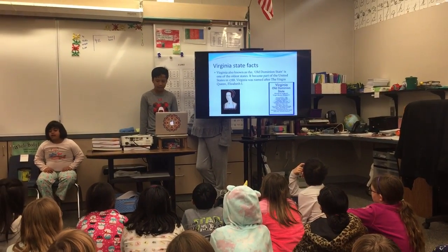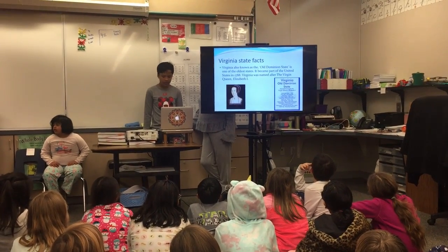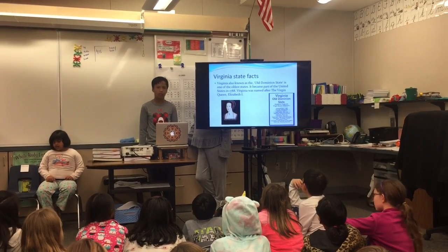Virginia was named after Queen Elizabeth the First. During the time of the American Revolution, people who remained loyal to the British were called Royalists or Tories.